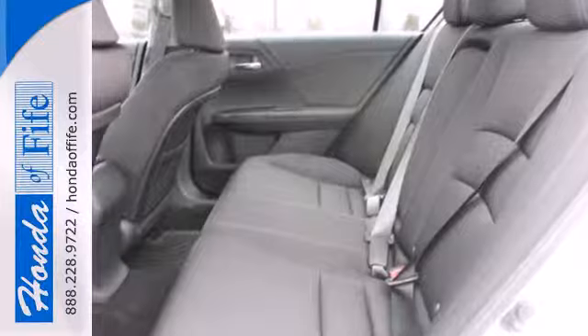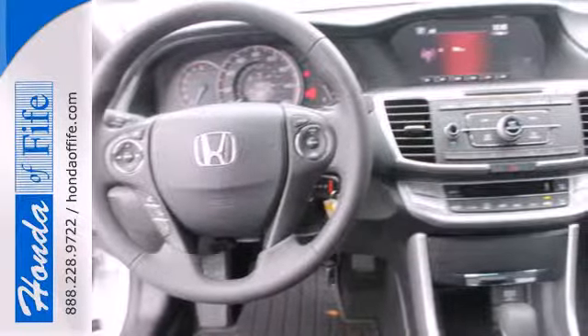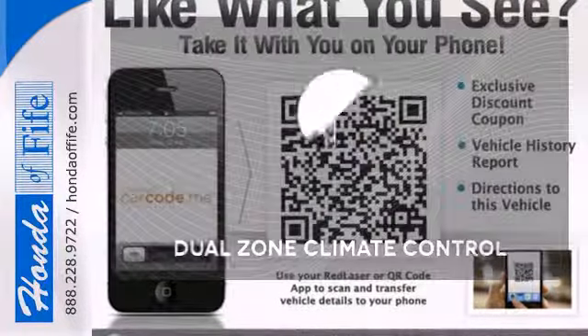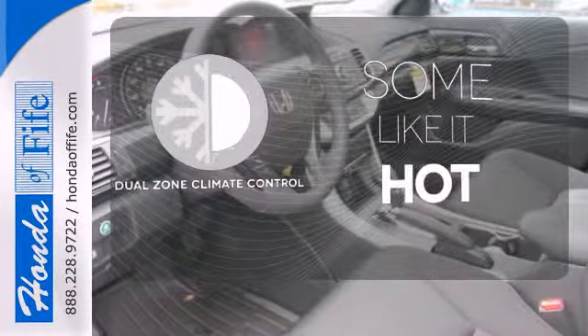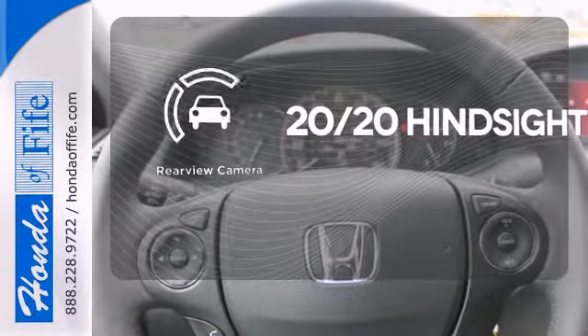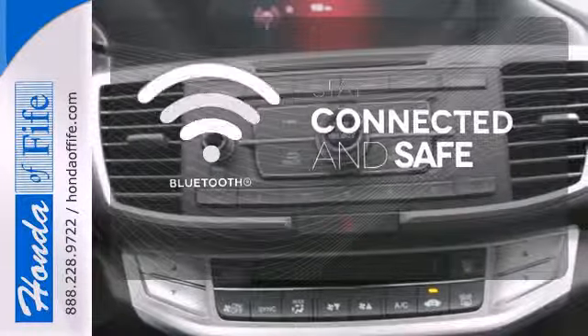It features keyless entry, climate control, fully automatic headlights, stability and traction control, and smart vent front side airbags. Dual zone climate control lets you and your passenger pick a personal temperature. See objects previously out of sight with the rear view camera. Bluetooth wireless technology keeps you in command and in touch.